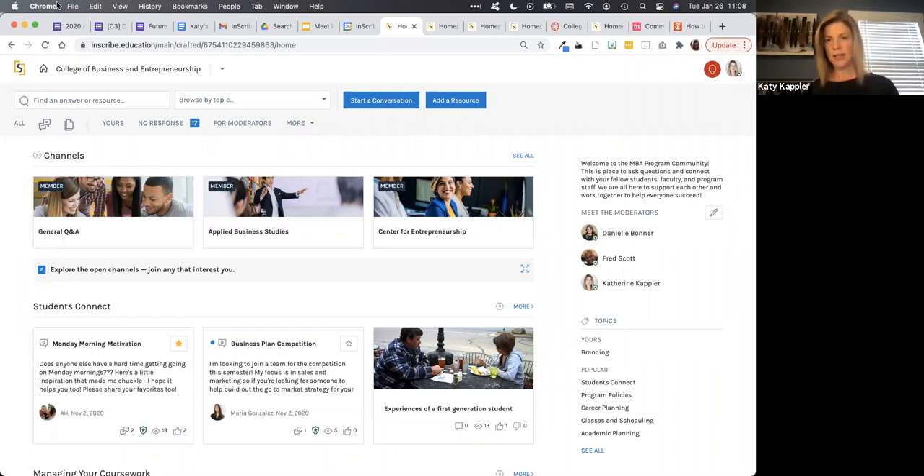So maybe that's your learning management system, your student portal, websites you're hosting, emails you're sending out, text messages — we can do integration points in any of those locations. Our philosophy is we should be where your students, faculty, and staff already are and make it as easy as possible for them to engage with the community when they need it. That's all part of the implementation process.